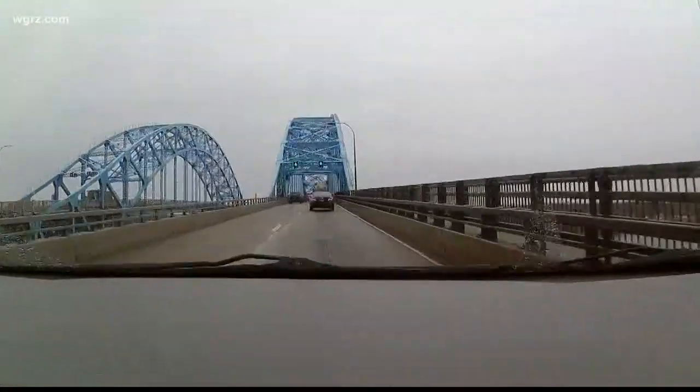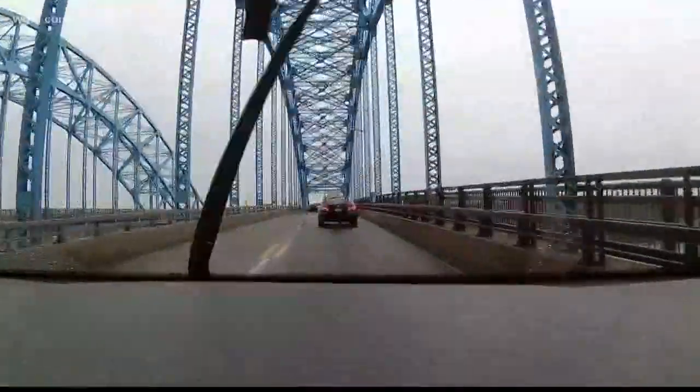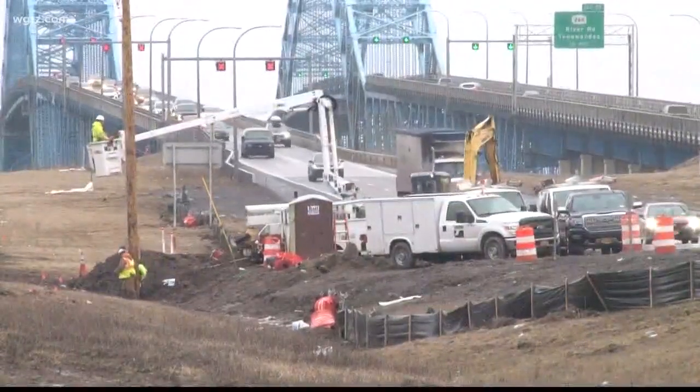A spokesperson for the Thruway Authority says a second gantry is expected to arrive later this week and be installed just north of the south Grand Island Bridge, where you see this construction crew. Senator Chris Jacobs has been following the cashless tolling project.